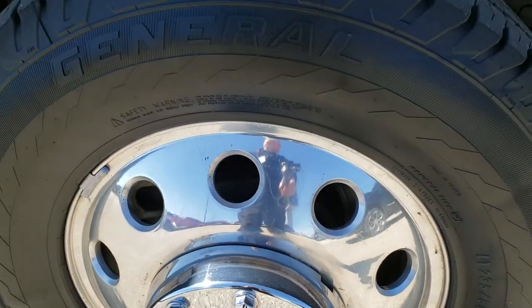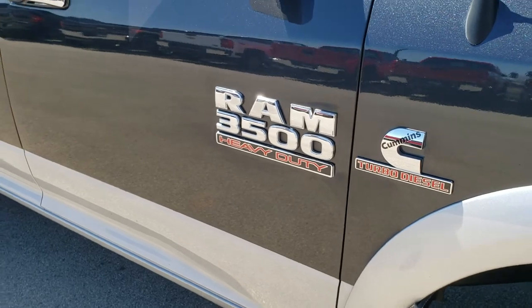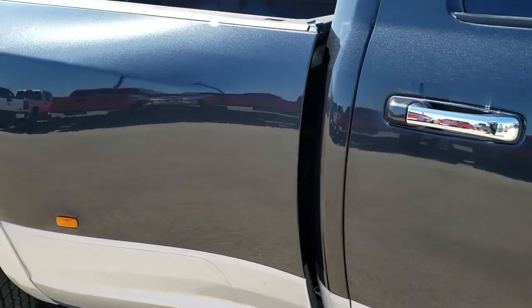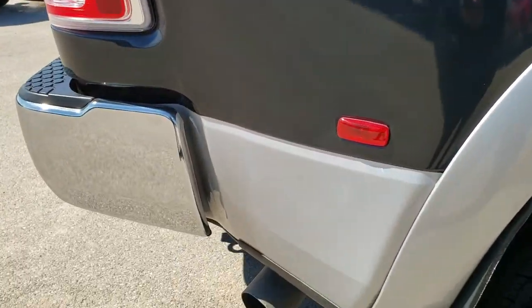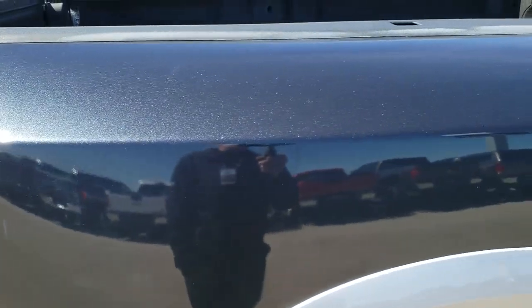The passenger side rim is in really nice shape as well. As you go down this side of the truck you can see just how clean the body is, how reflective and mirror-like that paint is. We take these HD videos so if you are far away or even if you're close by and just can't make the trip down, you can still see the truck, hear the truck, and have confidence in the vehicle before you even get here.